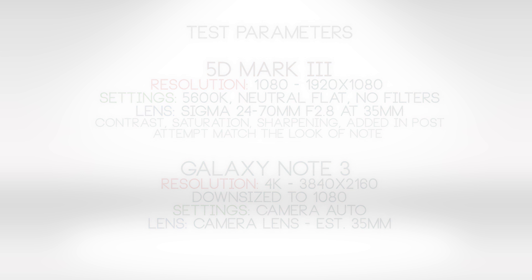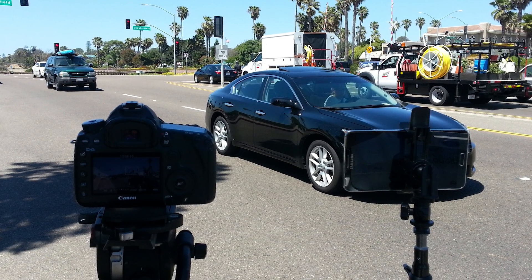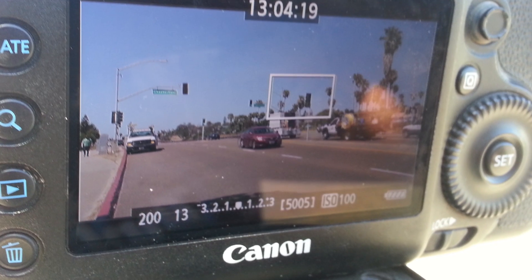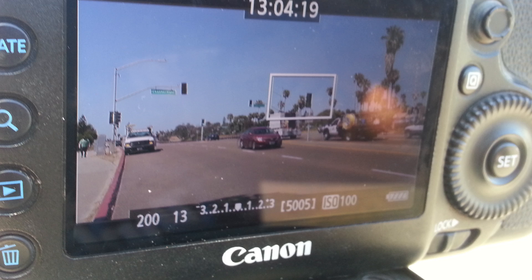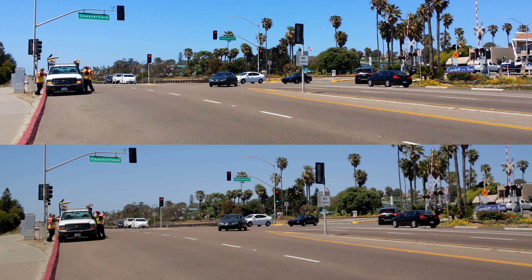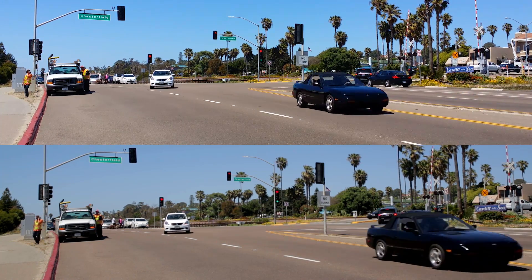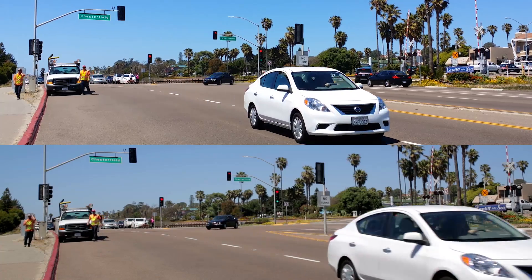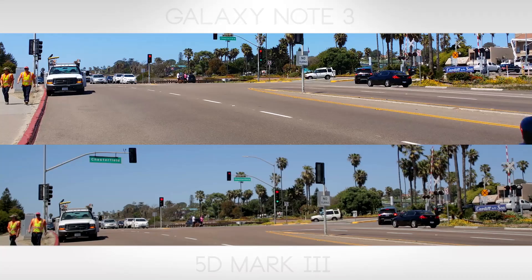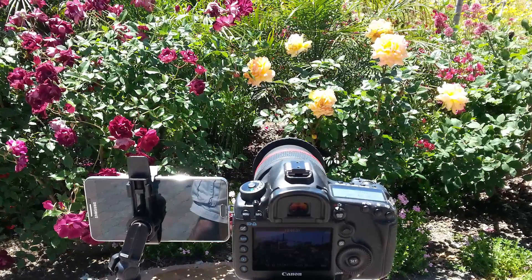One thing I know that these small sensor cameras do in cell phones when they're in auto mode is, in a well-lit environment like these day-lit scenes, they pump up the shutter. So you'll see I did that here — I'm at a 200th shutter at an f13. So take a guess. Have a look at the detail, have a look at the quality of the image. Which do you think is the Galaxy Note 3? The top is the Galaxy Note 3, the bottom is the 5D Mark III.